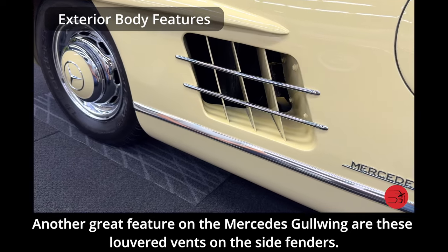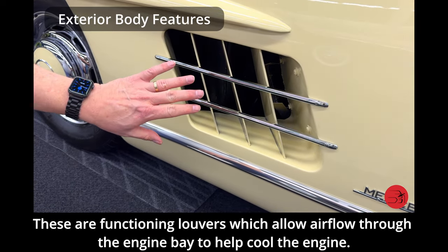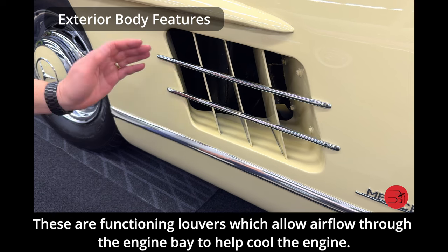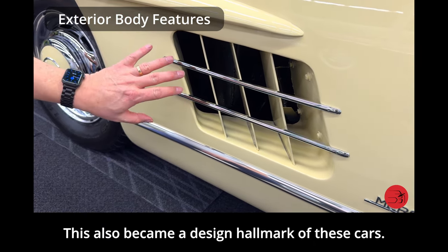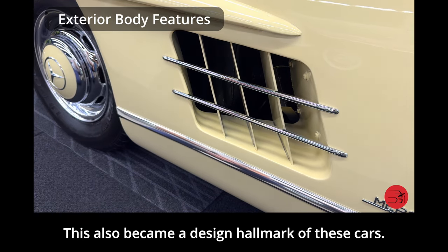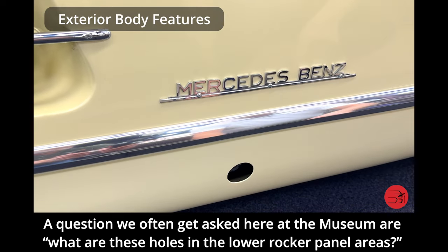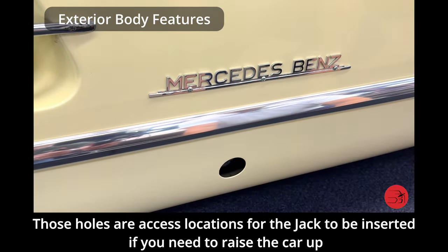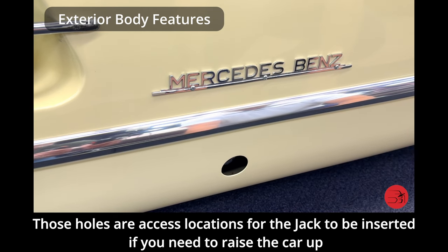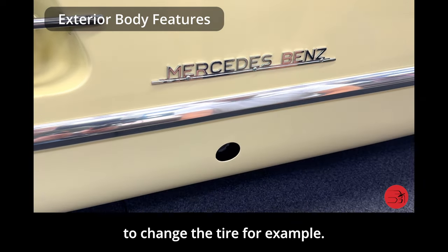Another great feature on the Mercedes Gullwing are the louvered vents on the side fenders. These are functioning louvers which allow airflow through the engine bay to help cool the engine, and also became a design hallmark of these cars. The holes in the lower rocker panel areas are access locations for the jack to be inserted if you needed to raise the car to change a tire.